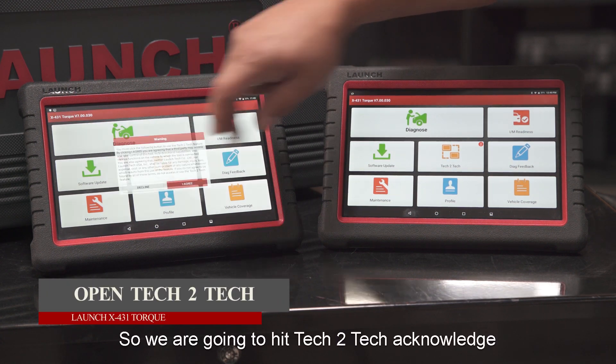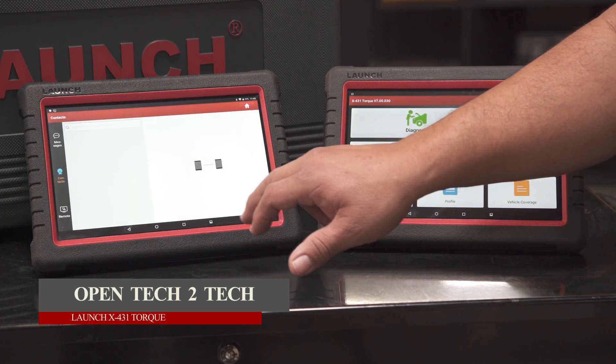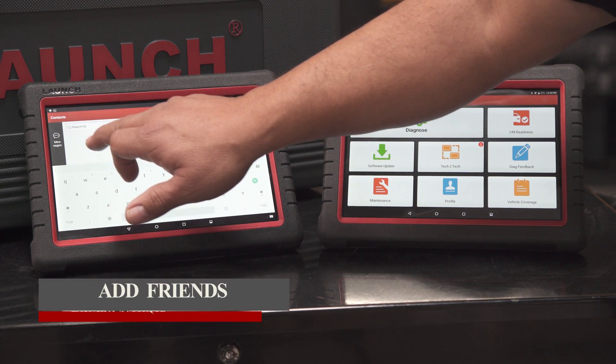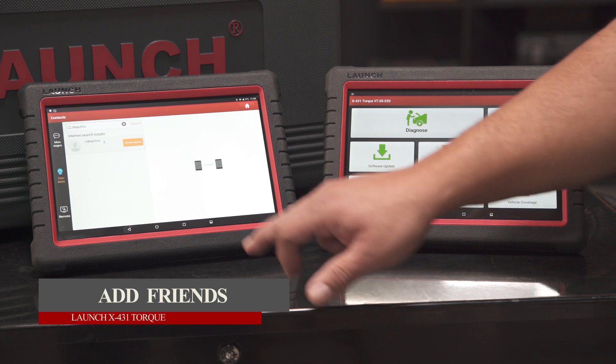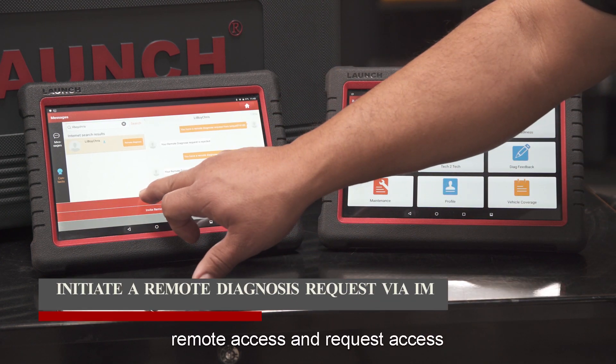So we're going to hit Tech-to-Tech. Going to hit here for search — you know the person's username, search it. Then select remote access and request access.